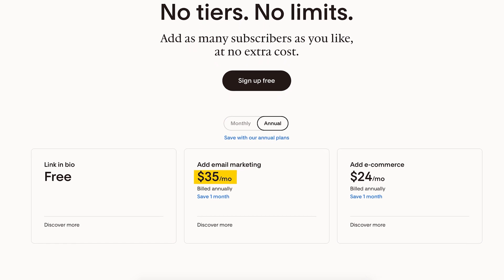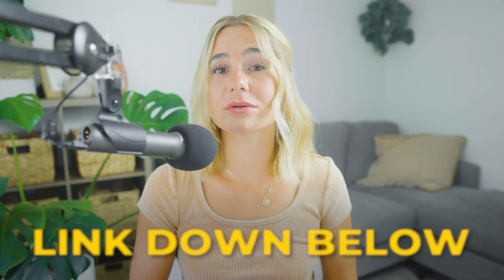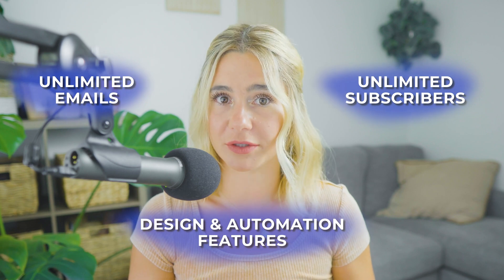Let's talk about the simple pricing structure. One of the standout features of Flowdesk is its simple and transparent pricing. Unlike many other email marketing platforms that charge based on the number of subscribers or the volume of emails sent, Flowdesk offers a flat rate with no hidden fees. This means you can add as many subscribers as you would like without incurring additional costs. For just $35 a month paid annually, you'll get access to all of Flowdesk's email marketing tools. Remember, if you use our link in the description, you will get 50% off for a whole year. This includes unlimited emails, unlimited subscribers, and all the design and automation features.